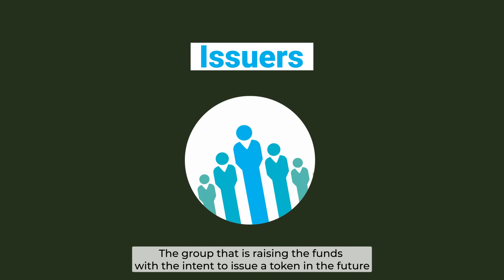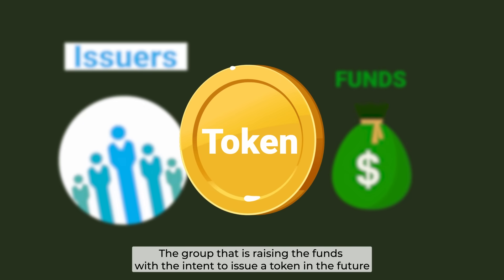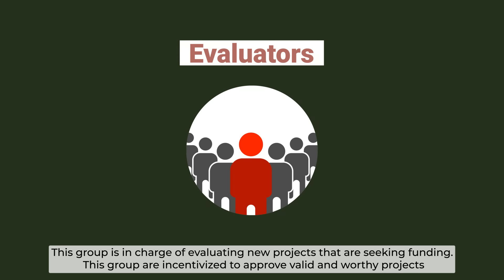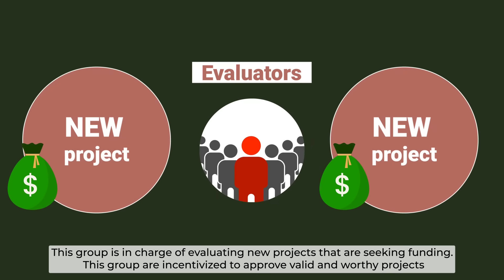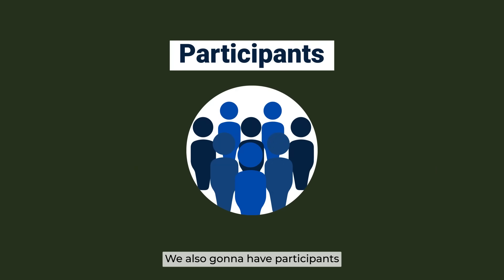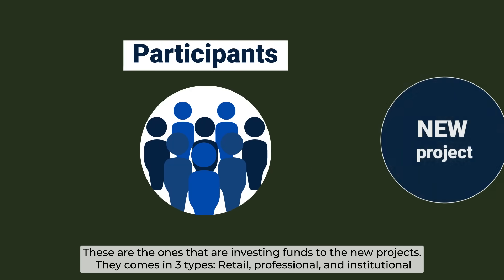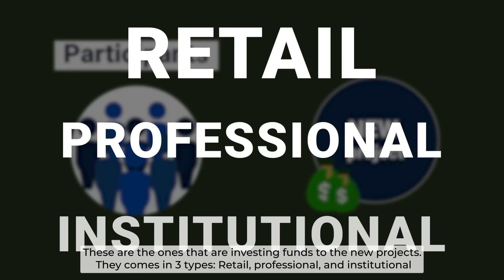We have issuers — the group that is raising the funds with the intent to issue a token in the future. Next is evaluators. This group is in charge of evaluating new projects that are seeking funding, and they are incentivized to approve valid and worthy projects. We're also going to have participants — those investing funds into new projects. They come in three types: retail, professionals, and institutional.